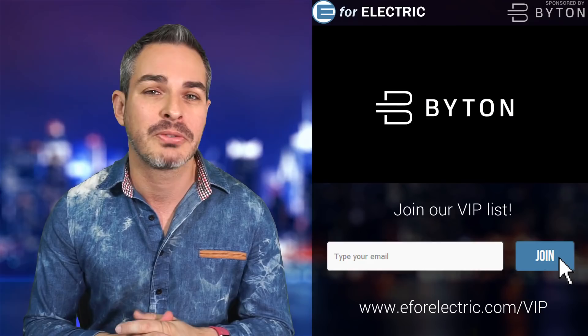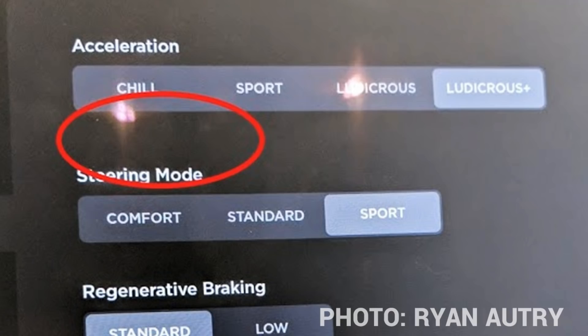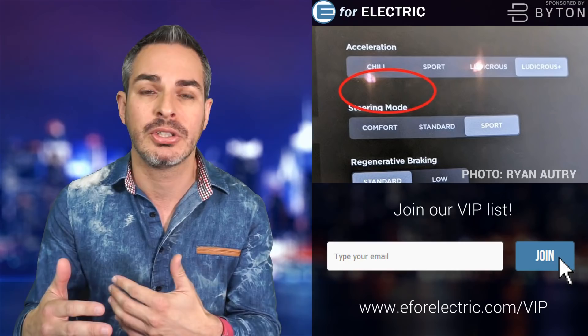Let me show you what it looks like. This is from a forum member named Ryan Autry. Apparently that space, when you click Ludicrous Plus, is supposed to have other settings you can turn on, but they're simply not there. Tesla says this is a UI — user interface — issue, meaning they just didn't put those buttons back after the update, and that nothing bigger is happening behind the scenes.